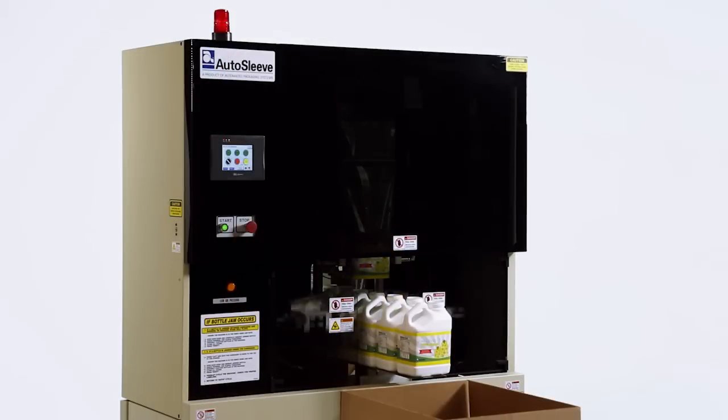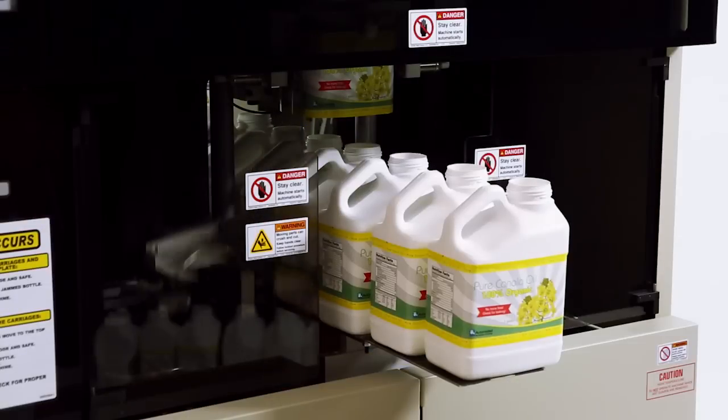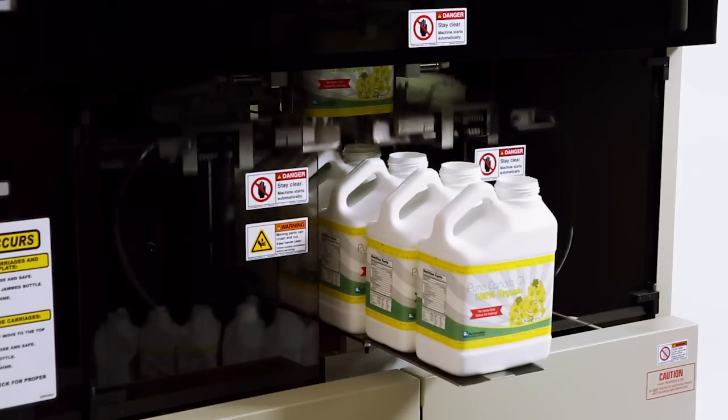Unlike other labeling options, Stretch Sleeves are adhesive free and easy to apply to a variety of container sizes using the Stretch Sleeve Labeling System. Stretch labels are held in place by the natural elastic properties of polyethylene.